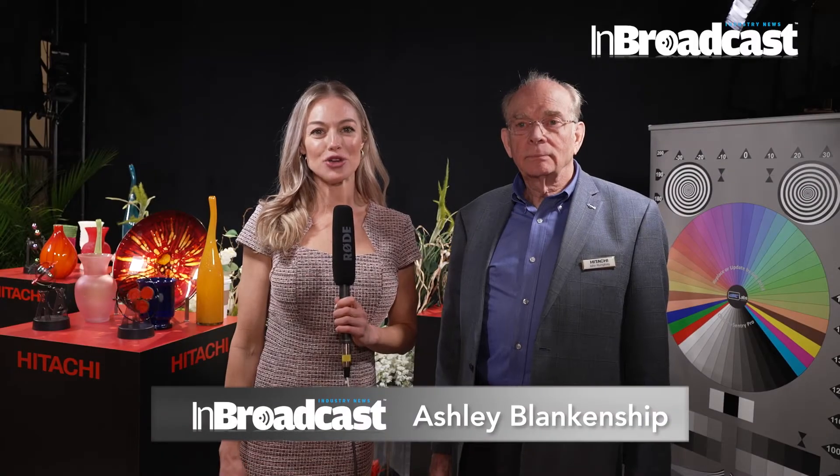We are back in Las Vegas 2022 after three long years. Innovation continues to drive the future of our industry at an accelerated pace — fast, furious, and constant. We have everything you could possibly imagine right here at NAV. I'm Ashley with InBroadcast, and joining me is John Humphrey of Hitachi.